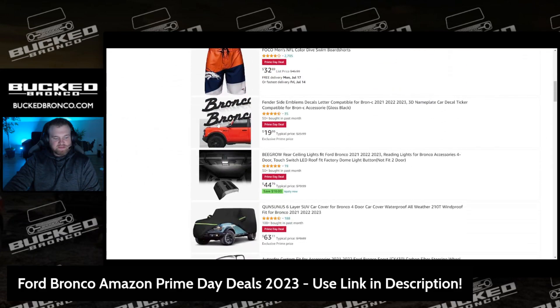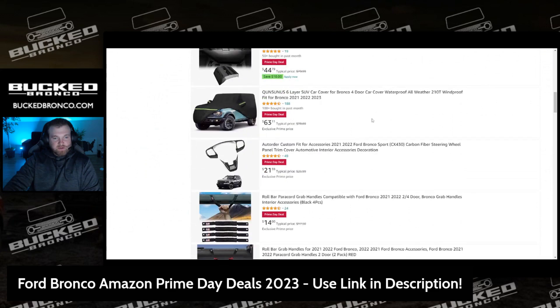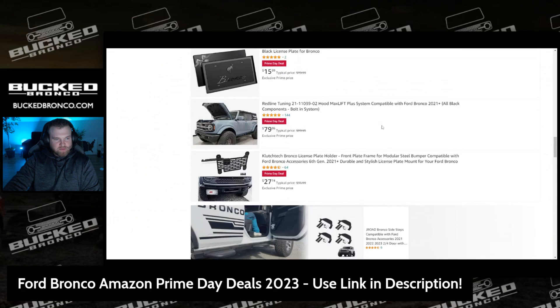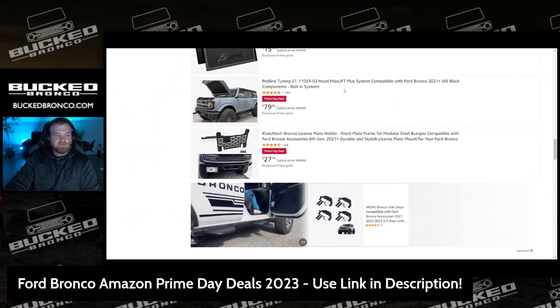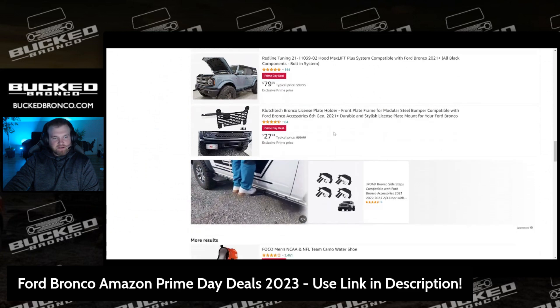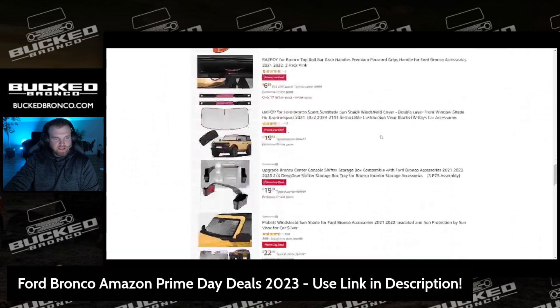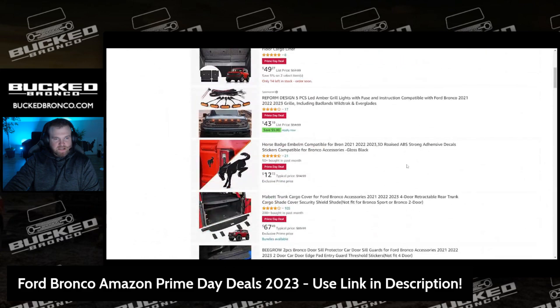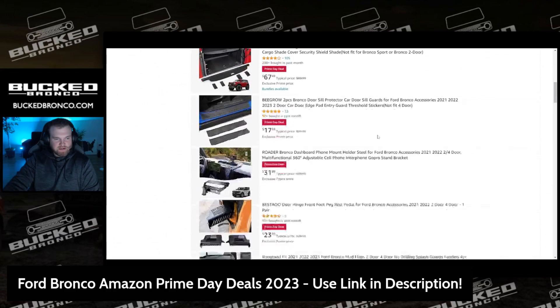They have these fender script side emblems, which are huge — a lot of people love those, about six bucks off. There's a cover here, usually $78, today $63. These Redline Tuning hood struts are really good — typically $100, today $80. There's a front license plate holder saving a couple bucks, amber grill lights, another emblem, and door sill covers.